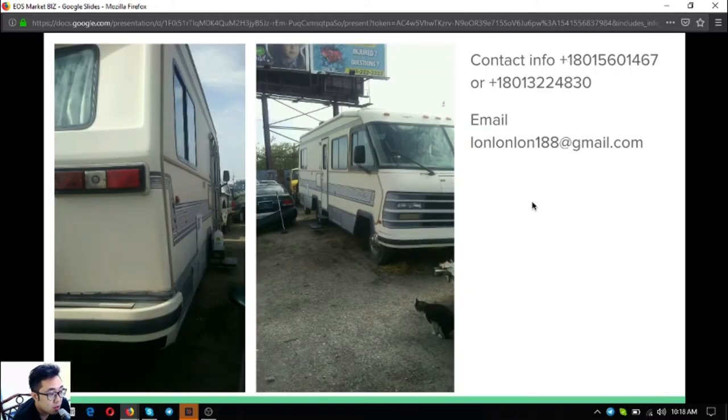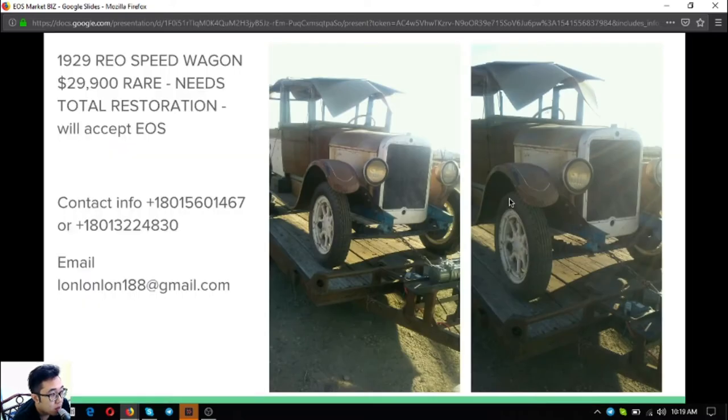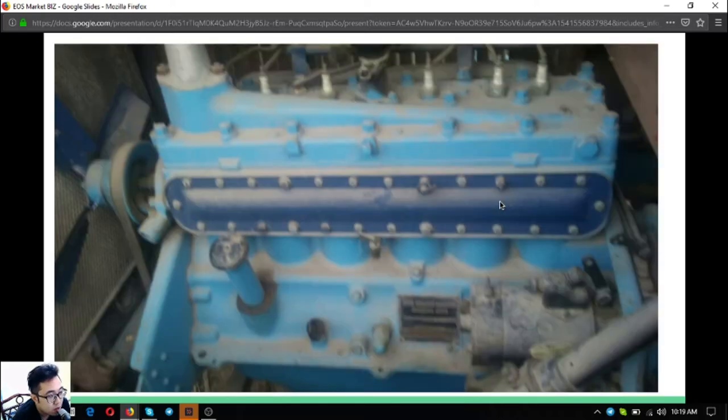The next item is a 1929 Rear Speed Wagon — an antique car. It's very rare. The only issue is it needs total restoration, but you won't regret buying this one. It costs $29,900 and also comes with its engine.